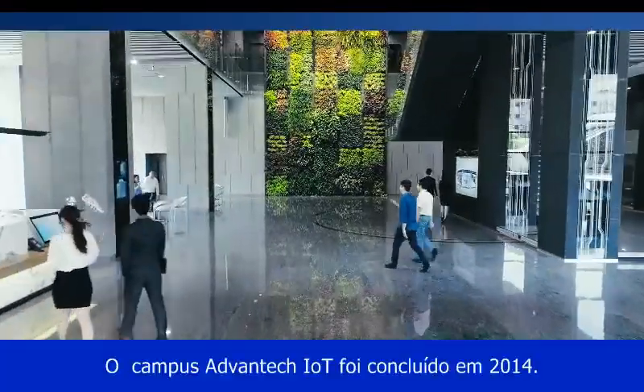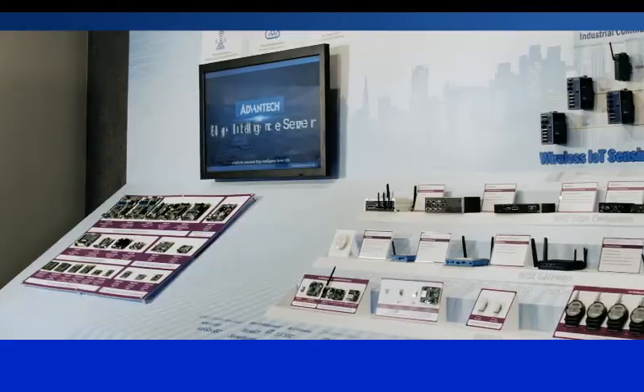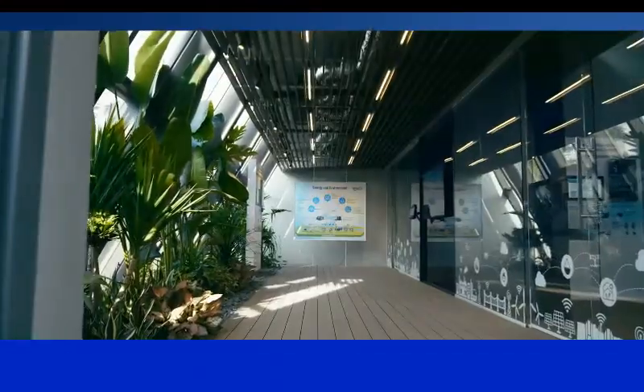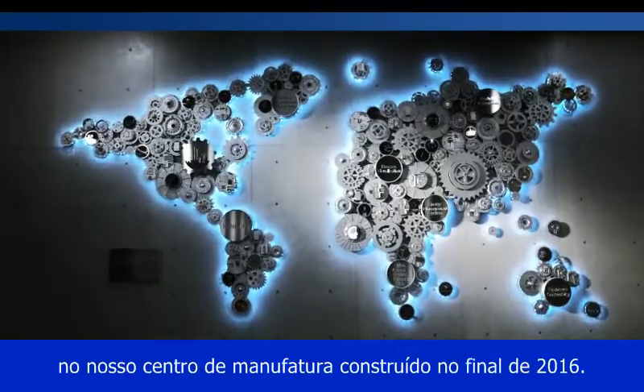Advantech IoT Campus was completed in 2014. It showcases the latest IoT solutions and applications. It also demonstrates the Industry 4.0 concept in our manufacturing center, built in late 2016.